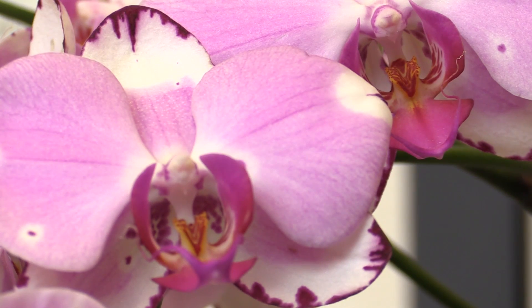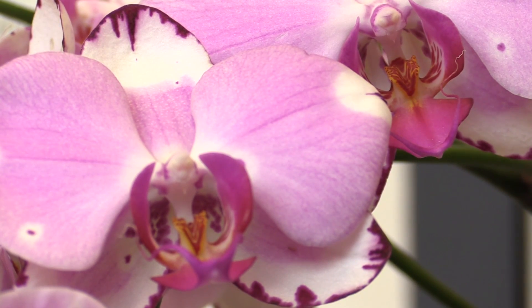Orchids are very pretty flowers. Believe it or not, there are 28,000 species of orchid. This particular one may or may not be the one tied to the ice cream, but there is one — and the link is the roots of the orchid.